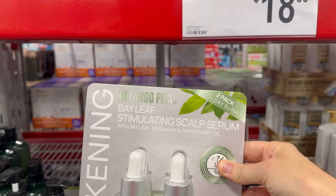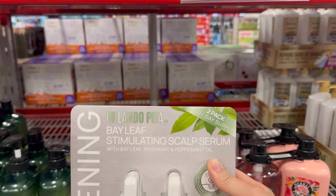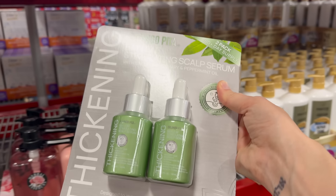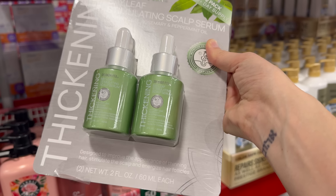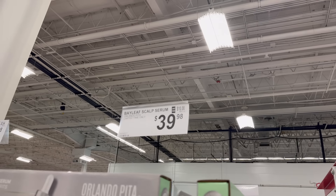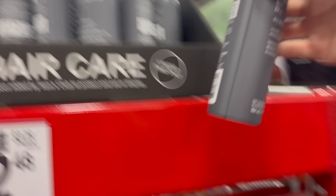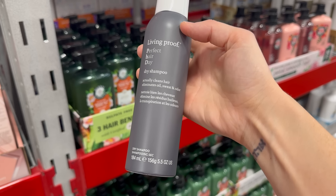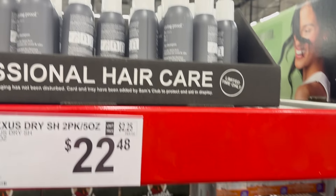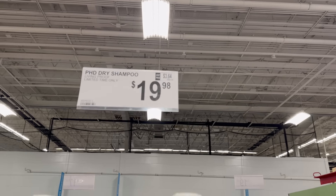The Orlando Pita Bay Leaf stimulating scalp serum with bay leaf, rosemary, and peppermint oil is good for stimulating hair growth and thickening. It's a two-pack, 60-plus day supply designed to improve the appearance of thinning hair, stimulate the scalp, and energize hair follicles. $39.98, and it's limited time only. Another limited time only: the Living Proof Perfect Hair Day dry shampoo actually cleans hair and eliminates oil, sweat, and odor. $19.98.